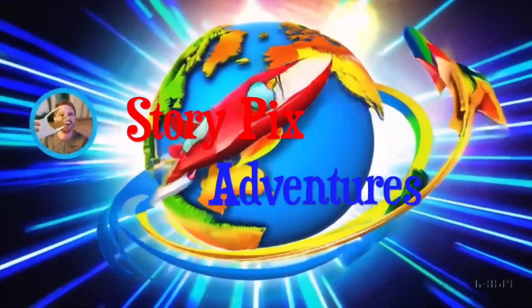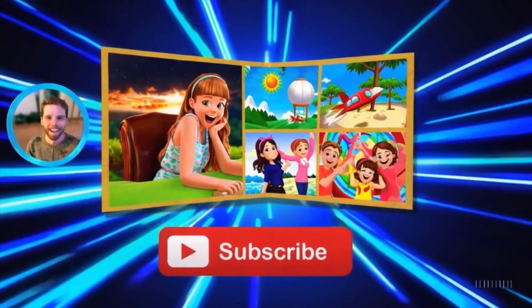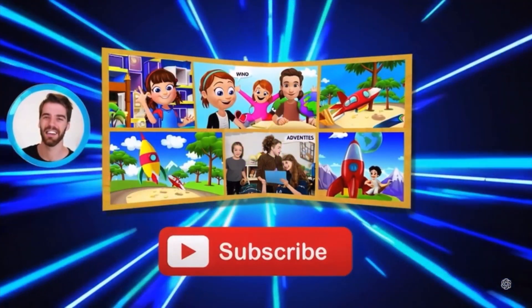Don't forget to check out all the links in the description for more awesome videos and playlists! There's always another StoryPix adventure waiting for you!